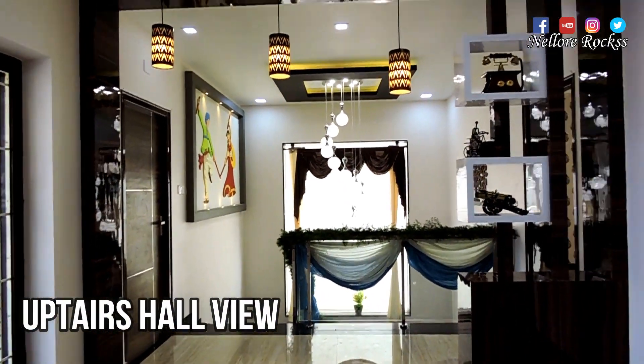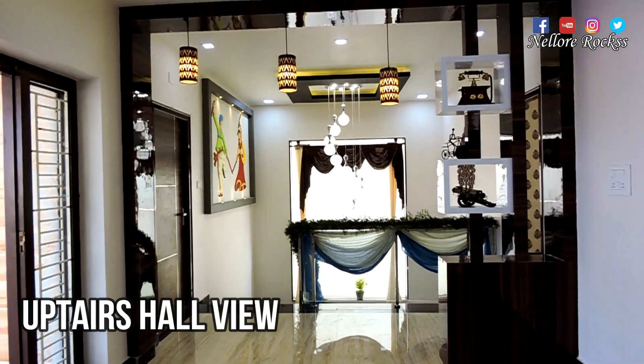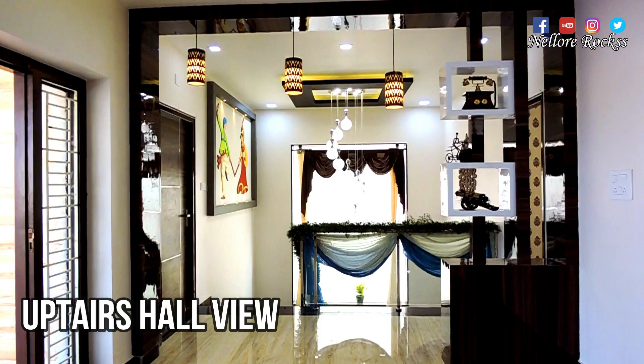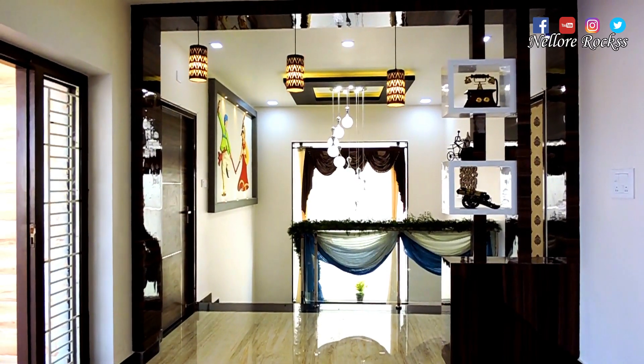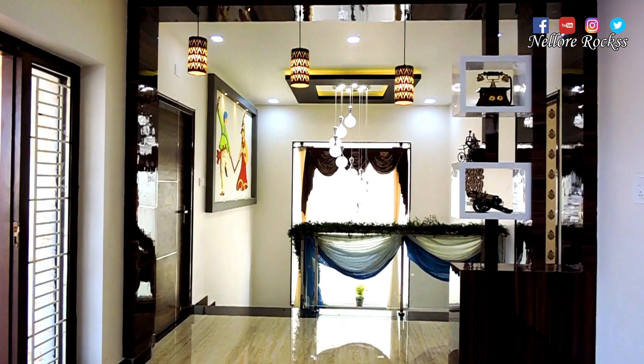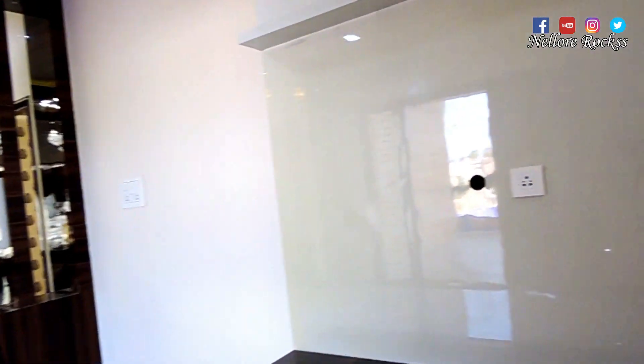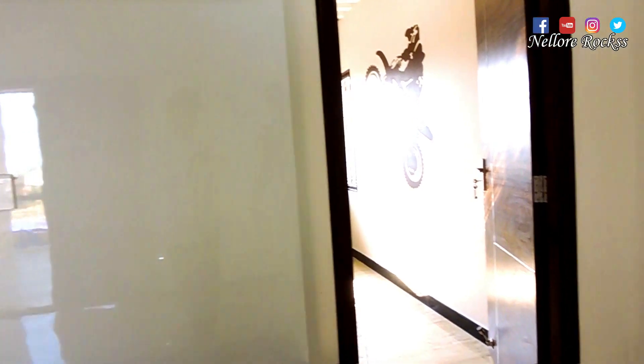Now we are looking at the main view. It's excellent. It's very beautiful. Now we are looking at the children's bedroom. We are looking at the separate children's bedroom.